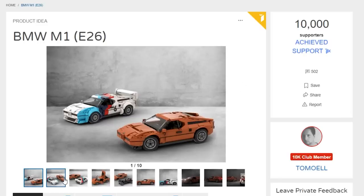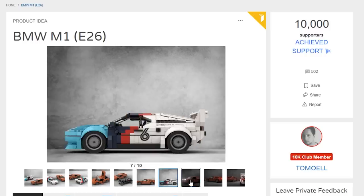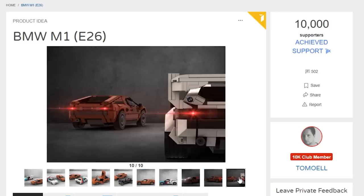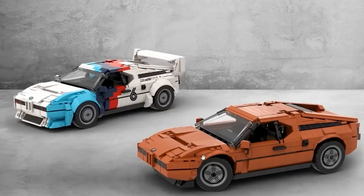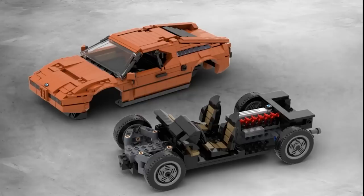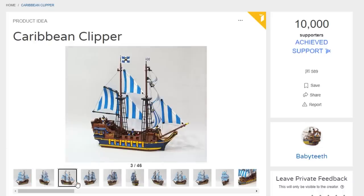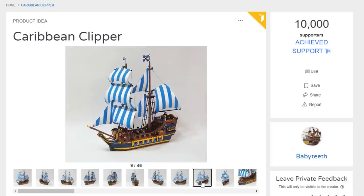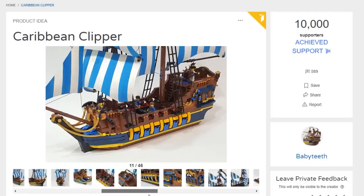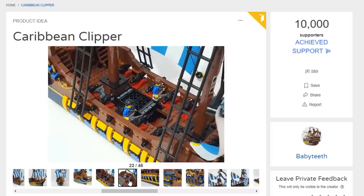Now let's go through all the sets that got 10,000 votes of support in the last two weeks. First up is the BMW M21 E26 from Tomoel — solid design choices, they feel a little stocky but that seems intentional; a really beefy build with great color choices around the same size as Creator Expert designs. Next up is the Caribbean Clipper — I love this build and the colors. Some techniques look like they borrow from the Pirate Bay set, but I just want another awesome colored pirate ship with more cannons. Baby Teeth was the designer.